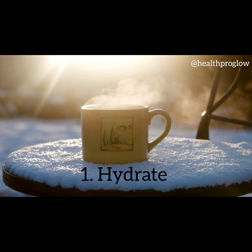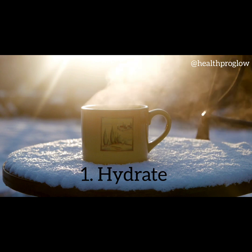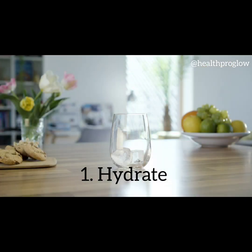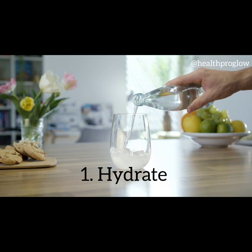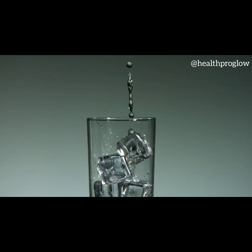Tip 1: Hydrate. One of the most important things you can do for your skin during the winter is to keep it hydrated. The cold weather and indoor heating can strip our skin of its natural moisture, leading to dryness and dullness. Drink plenty of water throughout the day to keep your skin hydrated from within.